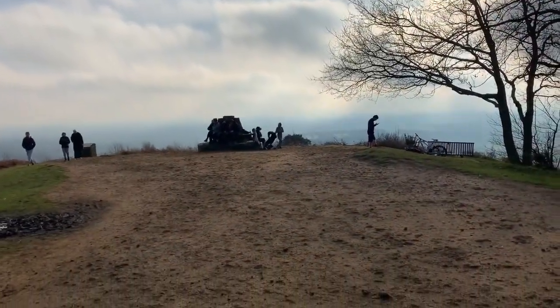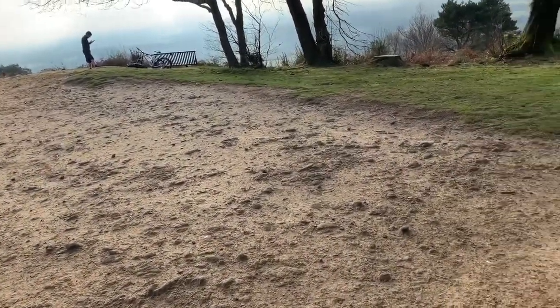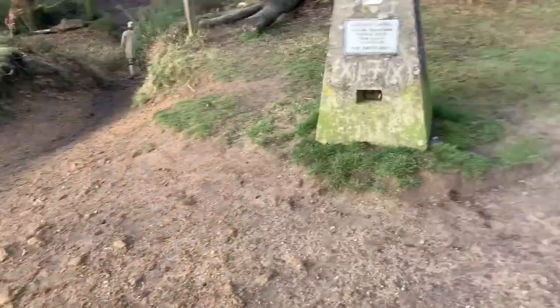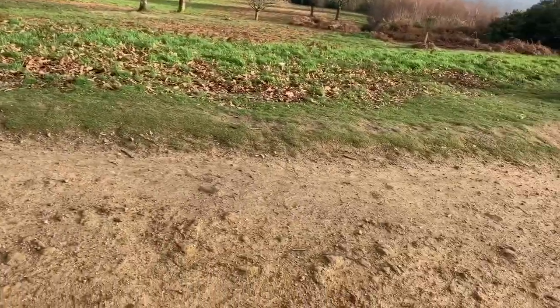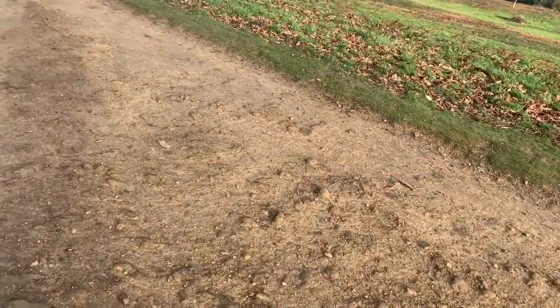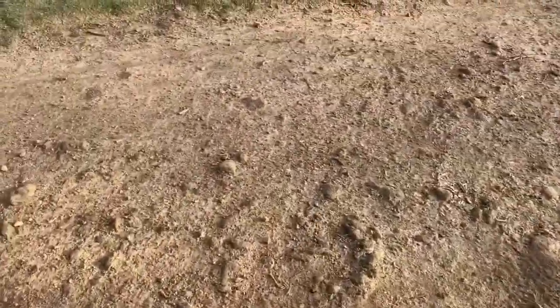There's a big monument there that a lot of people are sitting around. I think it's in aid of somebody that used to help with a lot of work around the area. But obviously this is also the site of an Iron Age hill fort. As I said earlier, I'll take you over to the board and we'll have a quick look at it.